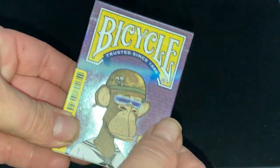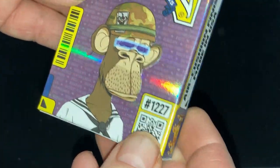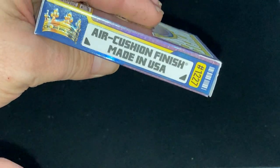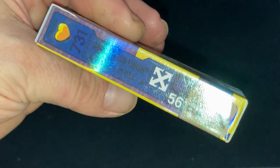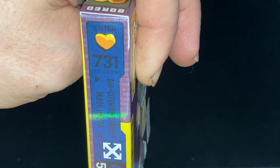It does have some embossing on the top of the case — you can probably see the embossing on the Ape and whatnot. It says something on one side, maybe I'll stay on one side — no crown. And then the other side has some more information: enter 731, 326 AM. Don't know what that means.